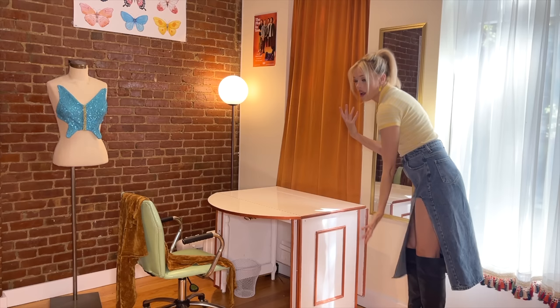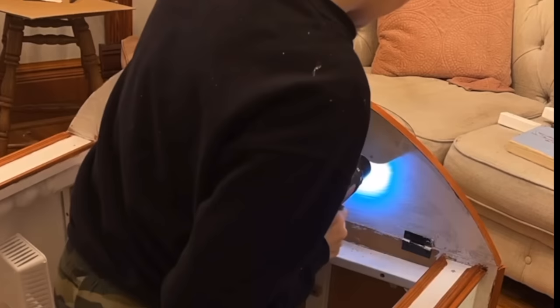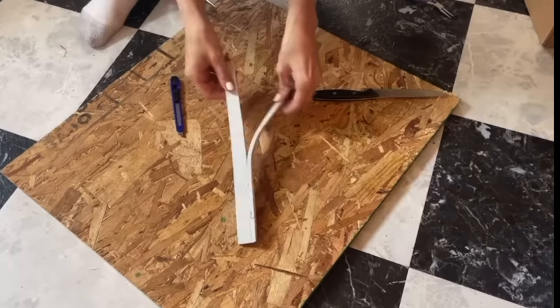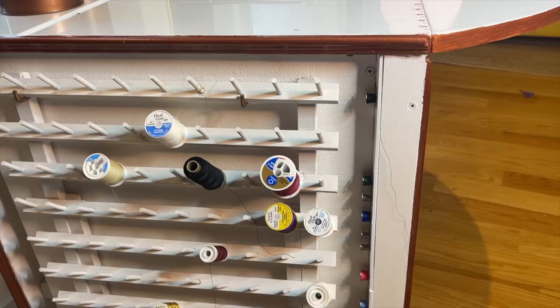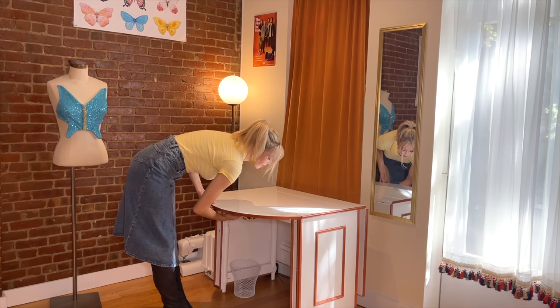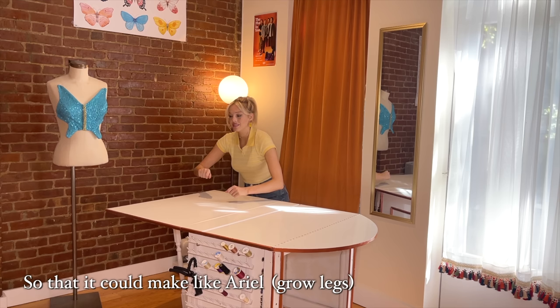Bodily McCara will now physically show you all of the desk's amenities while voiceover McCara explains them. I screwed a magnet onto the bottom of the front leaf of the table and lined the sides with magnets for my bobbins — it holds my bobbins. I also put a thread rack on it. The table has leaves so that you can work without bumping into it. We also added a big leaf to the back so that multiple people could sit here, eat a bowl of Life cereal, or play the Game of Life.